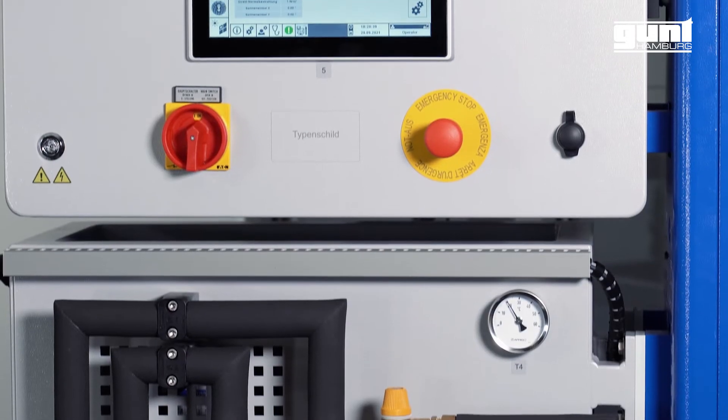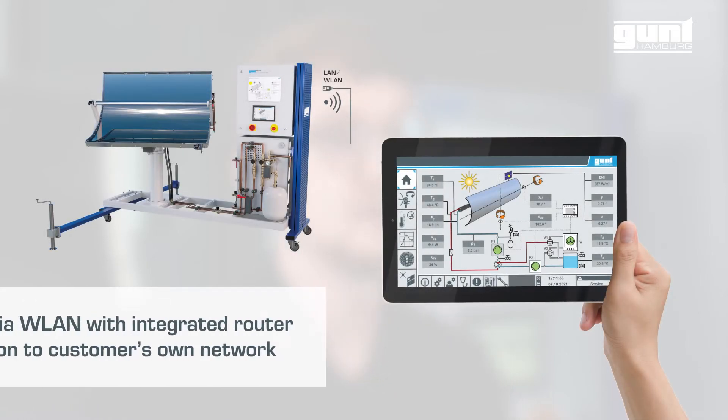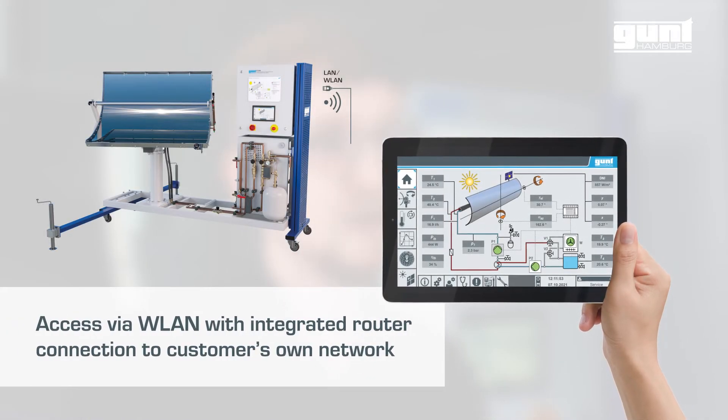Operation and control are carried out via the integrated PLC and touch screen. By using an integrated router, the system can alternatively be operated and controlled via end devices such as smartphones or tablets. Additionally, the user interface can be displayed on multiple end devices at the same time.